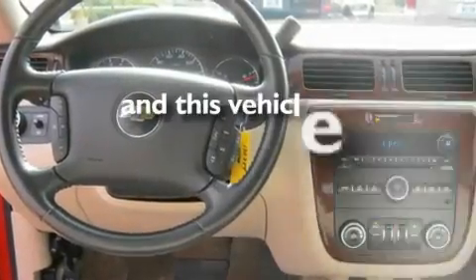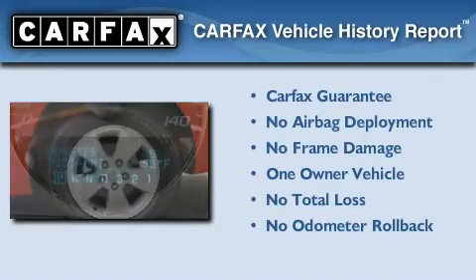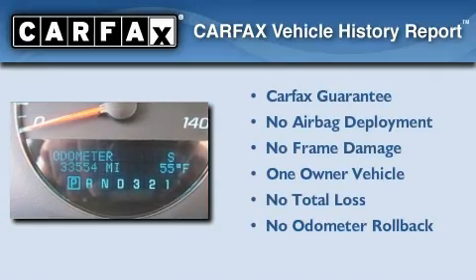This vehicle has less than 34,000 miles. This Chevrolet has had only one owner and it qualifies for the Carfax buyback guarantee.